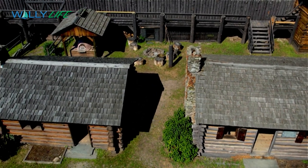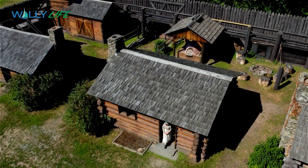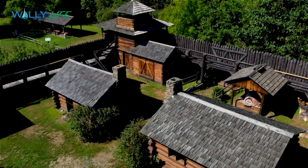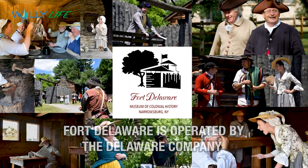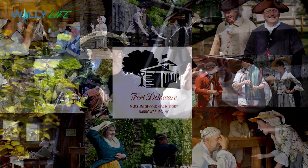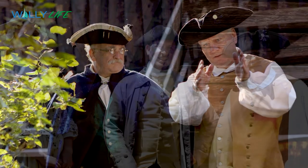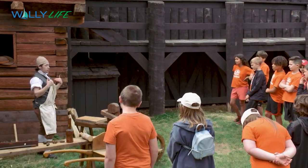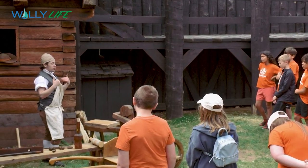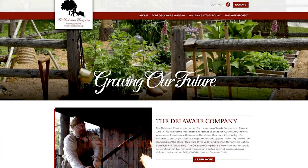Keeping history alive and educating future generations is one of the most important reasons to support places like Fort Delaware, where people can experience historically accurate living history. To support Fort Delaware, you need to support the Delaware Company — the actual entity that operates the fort. The Delaware Company is a non-profit history education group formed back in 2012. Every financial contribution is tax-deductible, and they welcome donations.